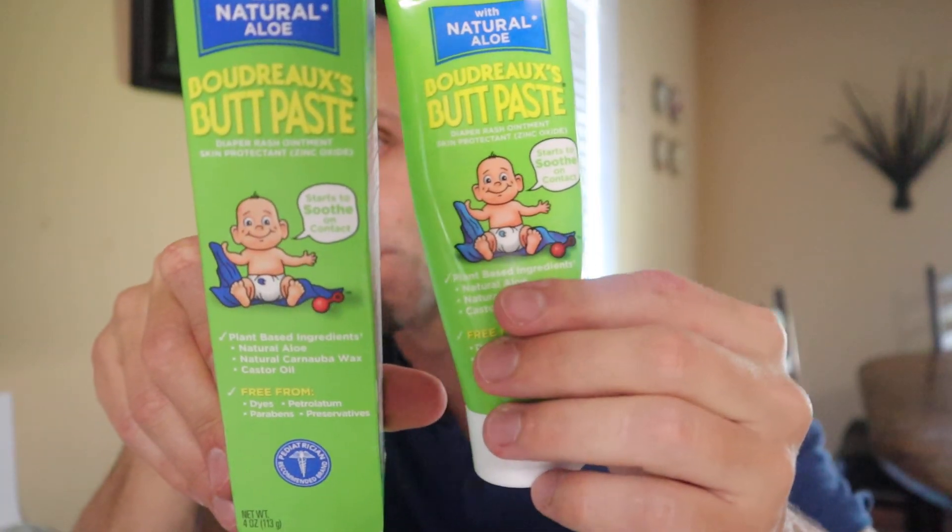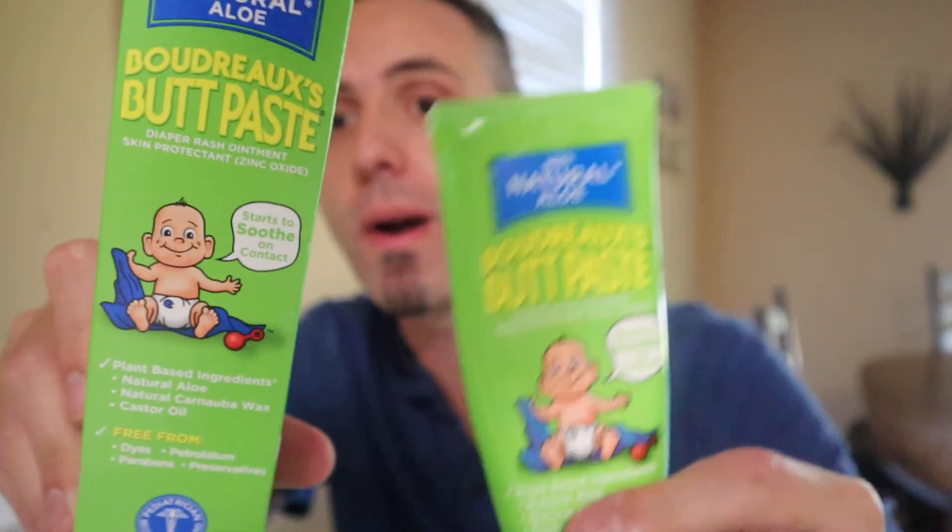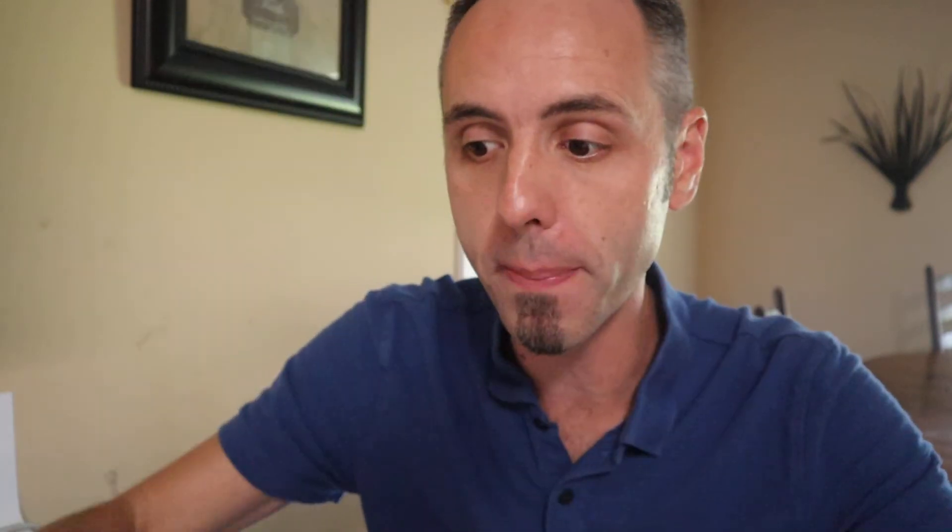So definitely recommend this. This is the box it comes in, this is the tube inside the box — Boudreaux's Butt Paste. Definitely recommend this stuff, linking it up in the description below. Seriously, if your kids have a butt rash right now, or if you're pregnant and about to have kids — need a good baby shower gift? Go grab some Boudreaux's Butt Paste. Or if you're pregnant, get some for your child because you're definitely at some point going to need it.